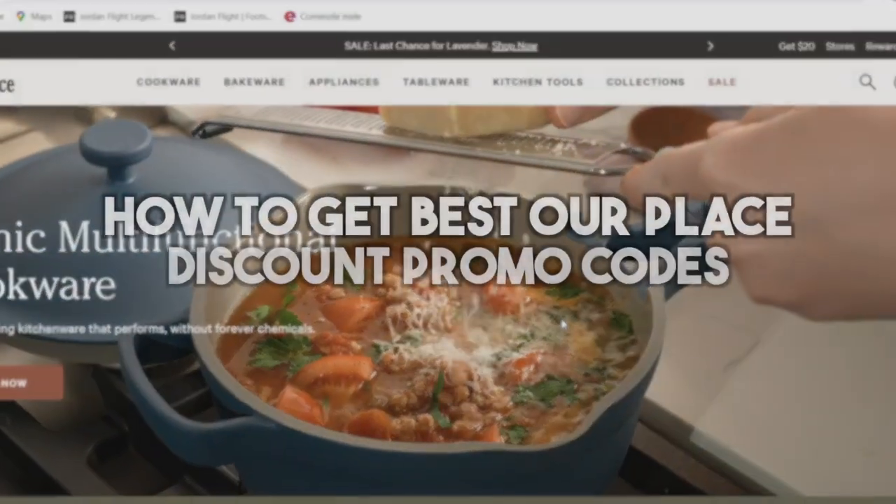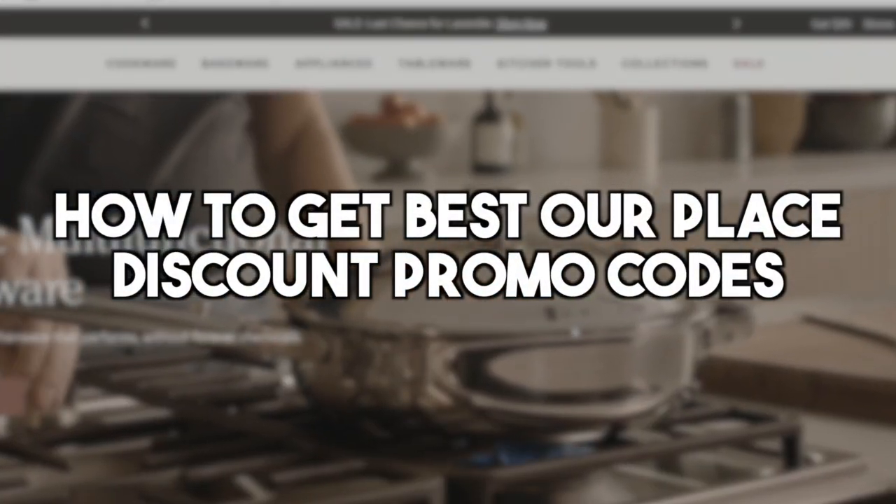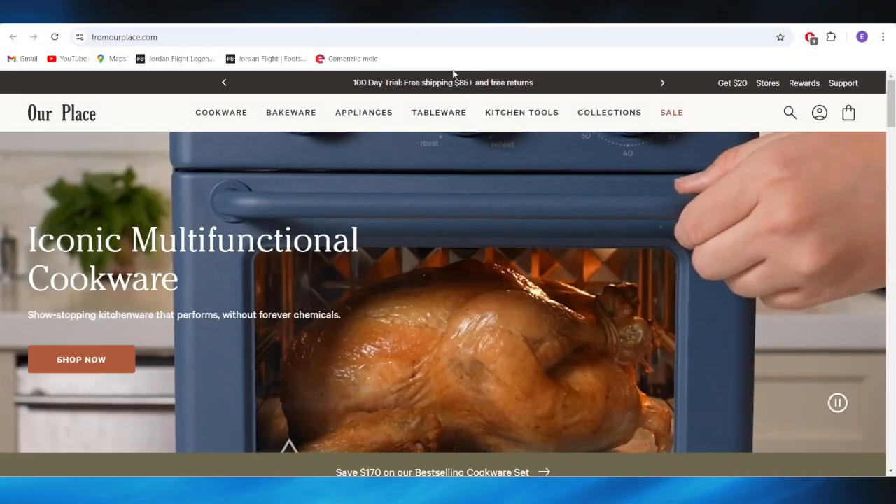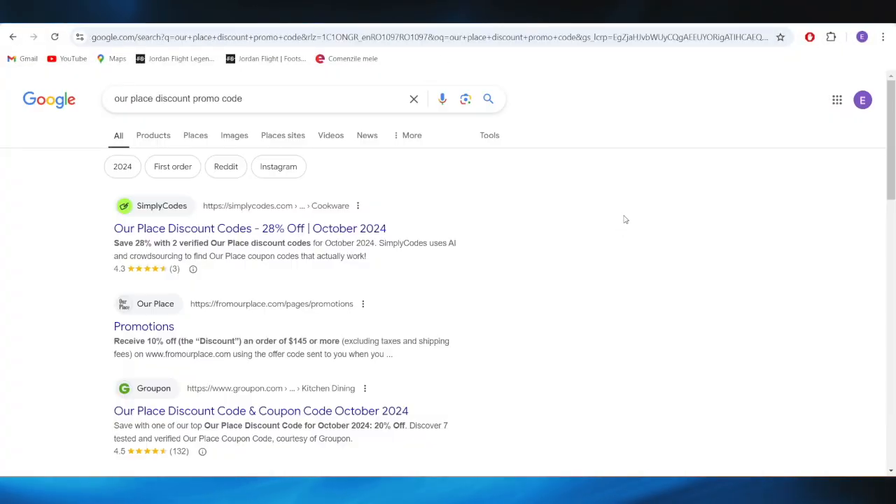In today's video, I'm going to show you how to get the best OurPlace discount promo codes. It's pretty simple, so let's jump right into it. First of all, go to your web browser, and right here, you'll have to search for OurPlace discount promo code.